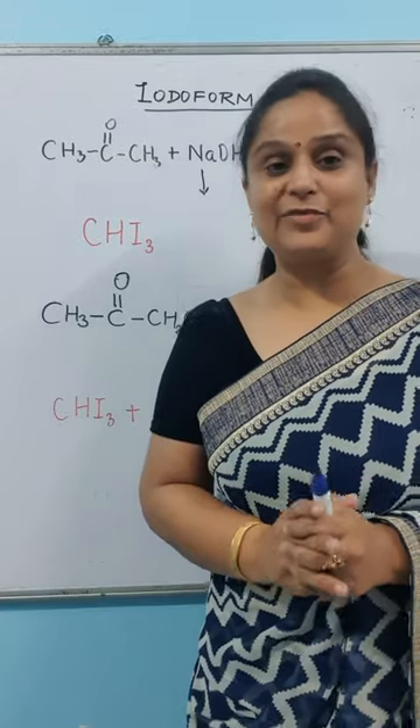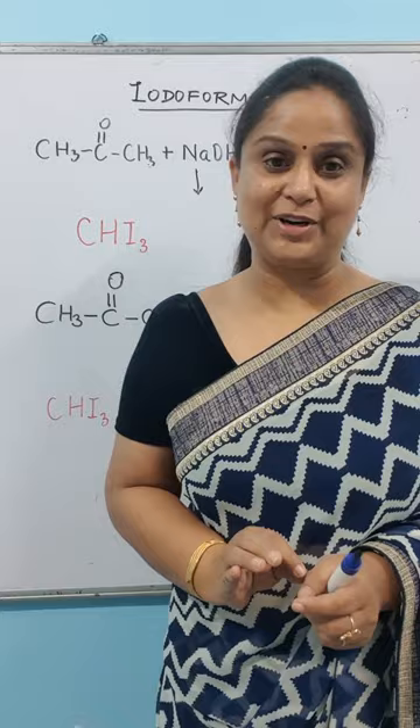Kids, today's trick is for the iodoform test. The iodoform test is one of the most important tests. Please concentrate.